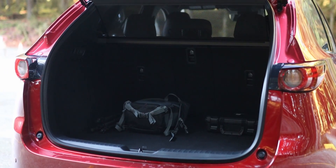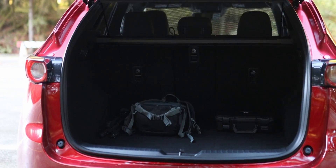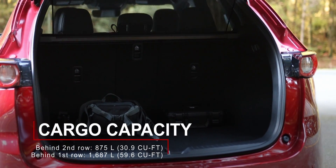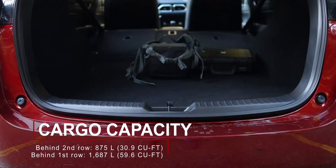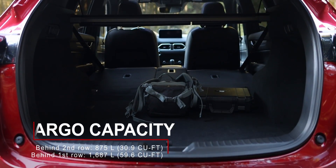Where the Mazda CX-5 lags behind its competitors is cargo volume. With the rear seats up it can only accommodate 875 liters of cargo, whereas competitors offer over 1,000 liters. It's the same story with the seats folded — the CX-5 only has room for 1,687 liters.